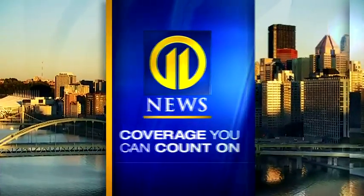The home of the Pittsburgh Penguins is getting some upgrades. PPG Paints Arena is getting some major renovations, and Channel 11's Jenna Harner is live in the studio. I think the fans are going to like what they see.